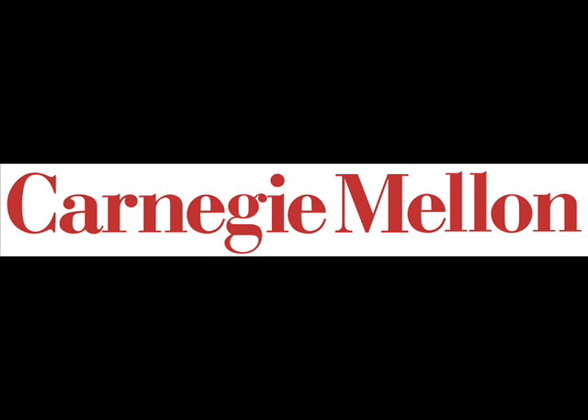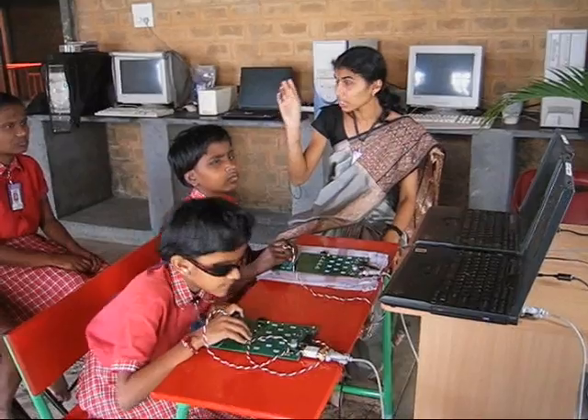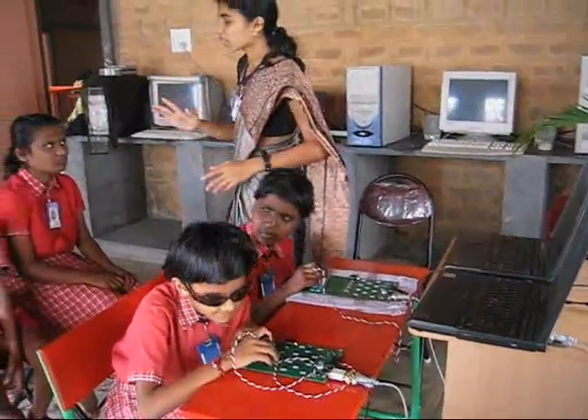The Adaptive Braille Writing Tutor Project is an initiative of Carnegie Mellon's TechBridge World Program. The project seeks to combat the high rates of illiteracy among the blind and developing communities using an intelligent tutoring system.